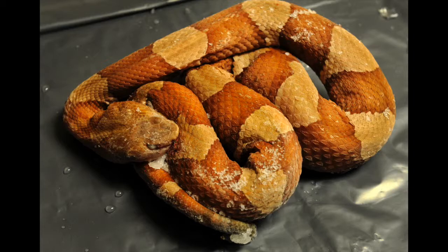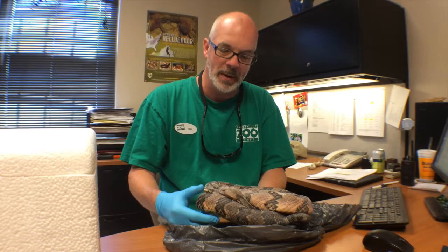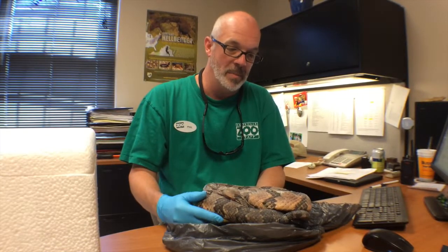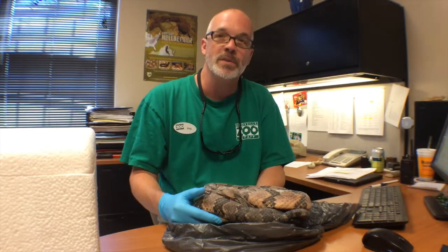We've got them in frozen storage and they're going to come actually this week and pick them up. They're going to do some research comparing some of the fossilized pit vipers that they're finding to some of these more modern day pit vipers to see similarities and differences.